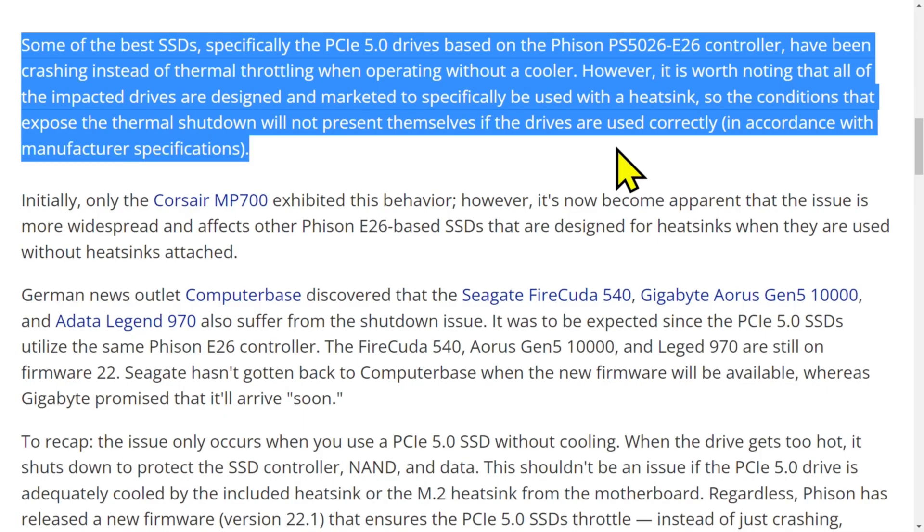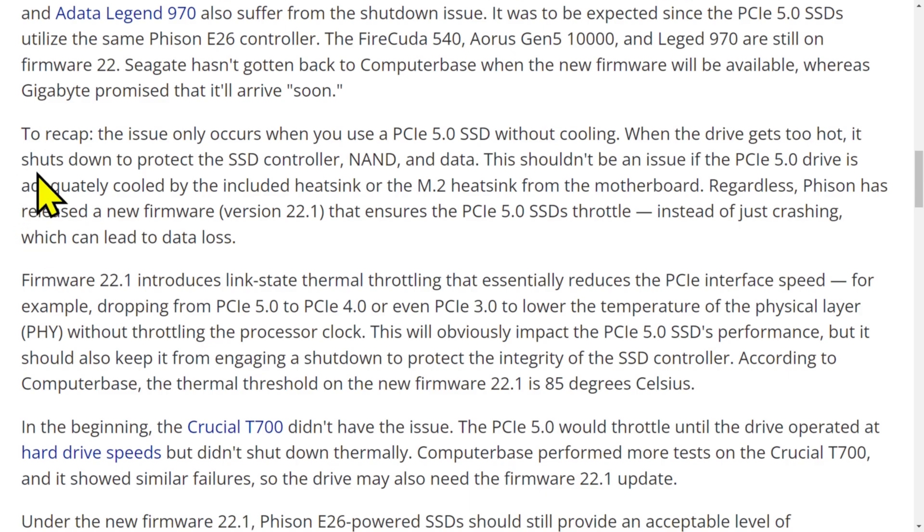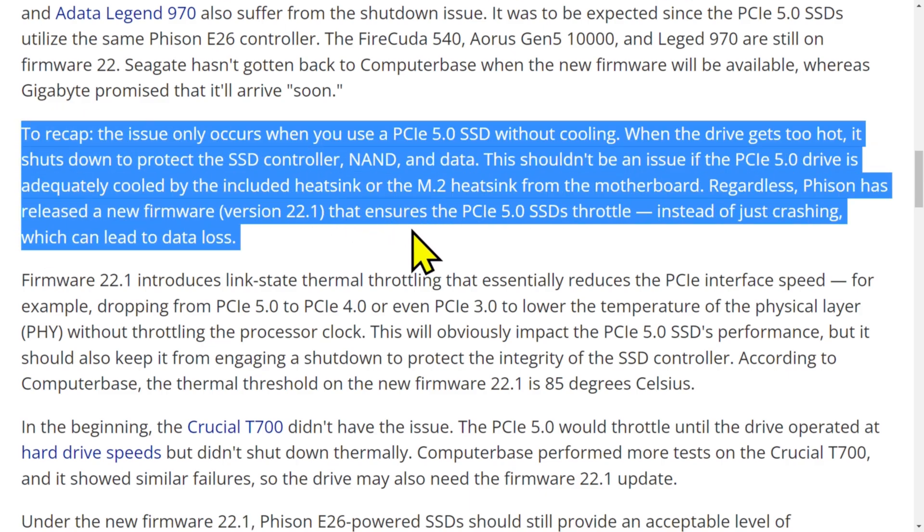The issue only occurs when you use a PCIe 5.0 SSD without cooling. When the drive gets too hot it shuts down to protect the SSD controller, NAND, and data — which is kind of obvious, so don't do that. Gen 5 drives require a cooler, and Gen 4 drives should also have a cooler.